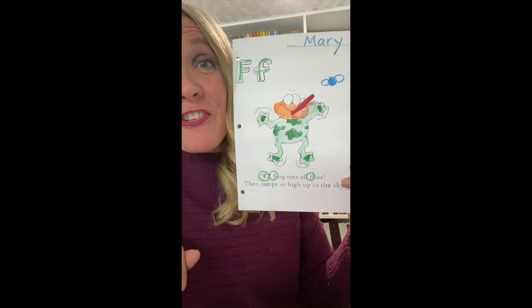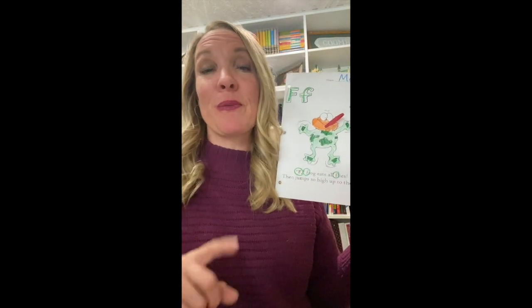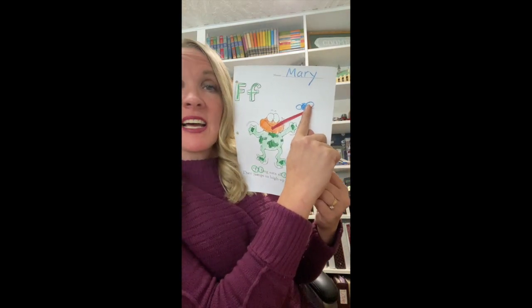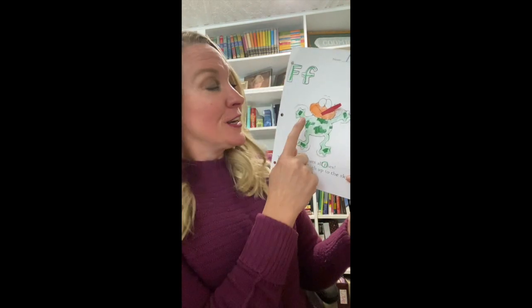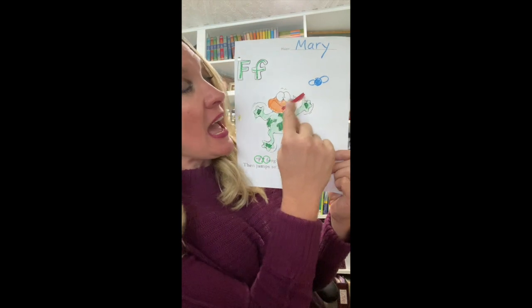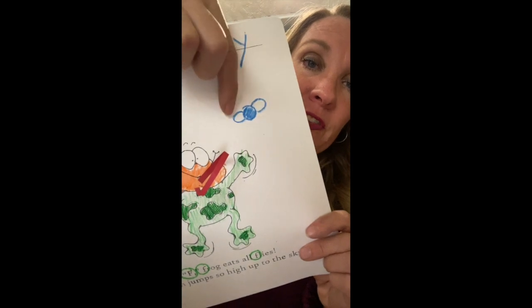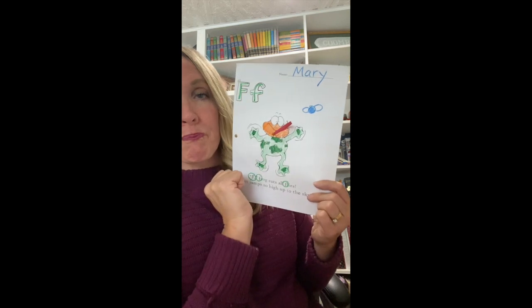Frogs have really long tongues that stick out and they eat flies. Their tongue goes far, far, far and it's sticky, so it sticks onto the insect, grabs that insect, brings it into their mouth and eats it all gone. When you color your frog, use little wiggles and draw some flies. Draw circles for their body and circles for their wings and it will look like a fly, so your frog can go eat the fly.